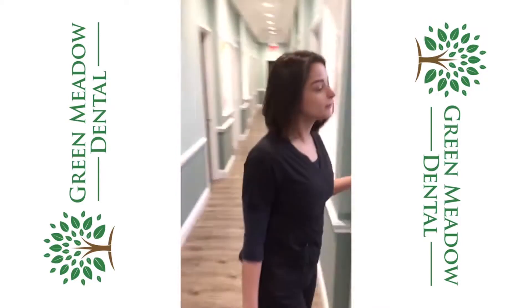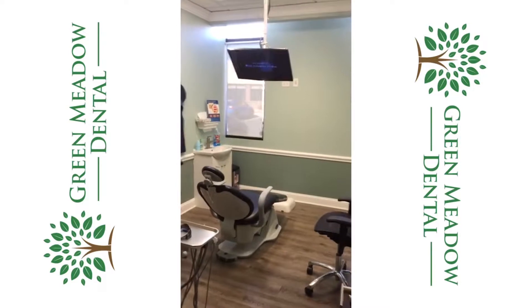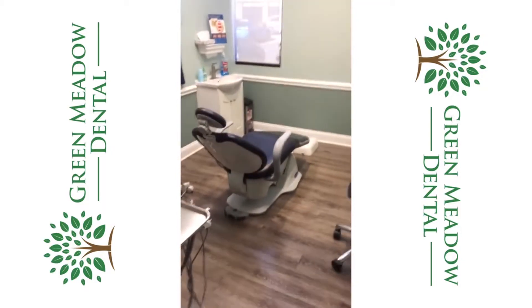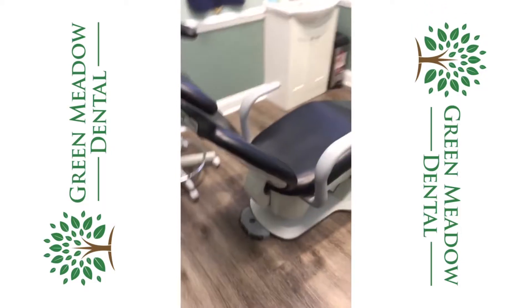Right here we have one of our awesome updated operatories. We don't have any of that clunky x-ray machines hanging from the walls. Nice comfortable seating with a TV right above you to watch movies on — also very useful for when the kids come in.